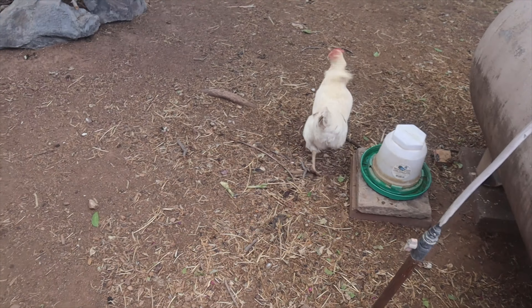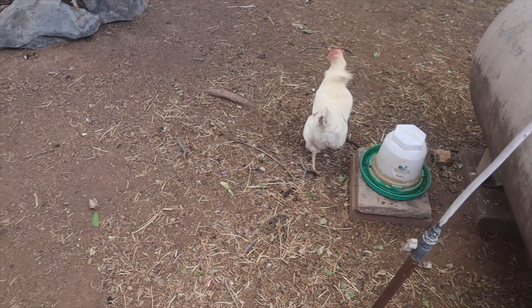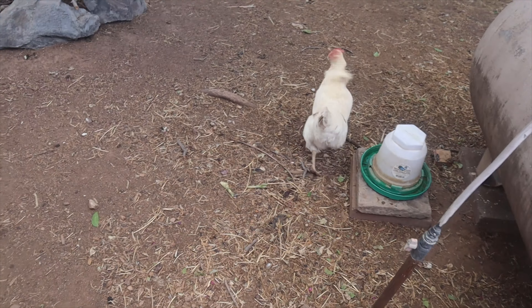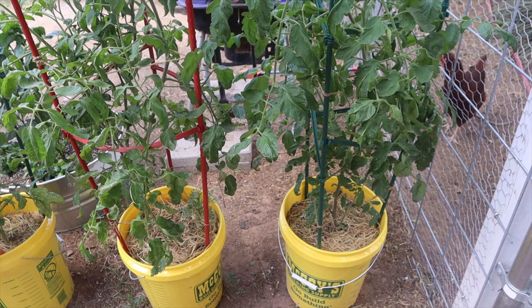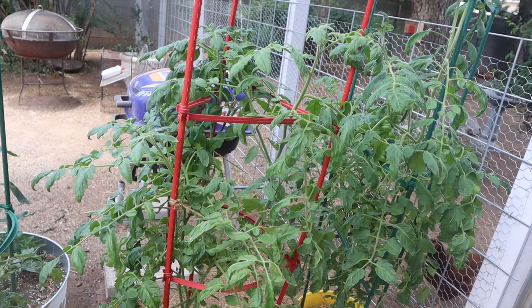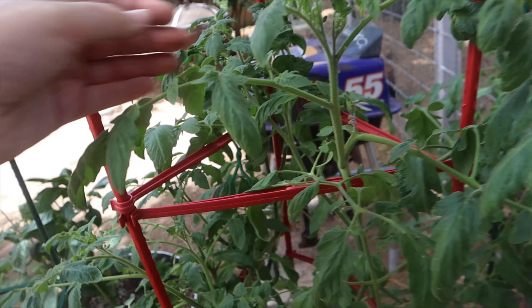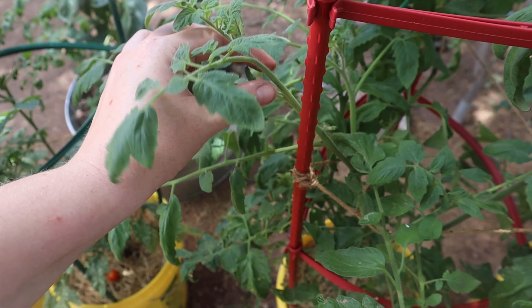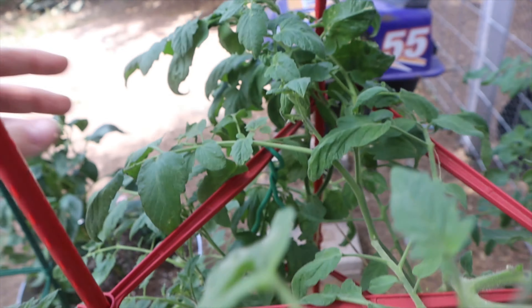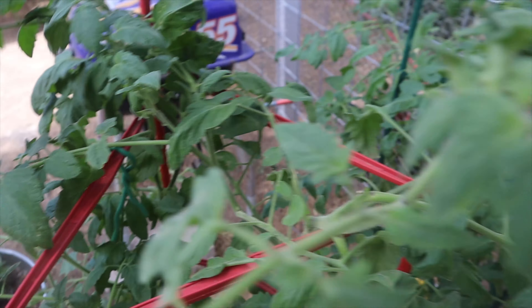Here are two more of my blue beauty beefsteak tomatoes, and again these ones have no fruit on them — these are the ones I have not been pruning. As an experiment I didn't prune suckers to see if that would help the plant in this region. But I'm seeing that airflow pruning and fruit production go hand in hand. My tomato plants in the back garden beds were loaded with fruit, but the only plants not giving me fruit are the ones I'm not pruning. So that is about to change.